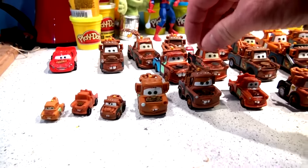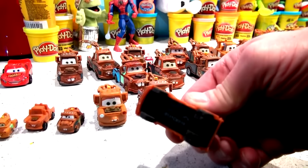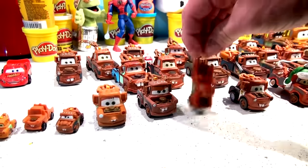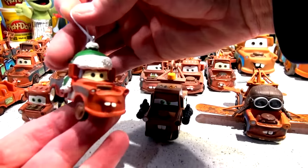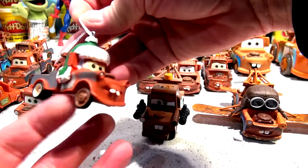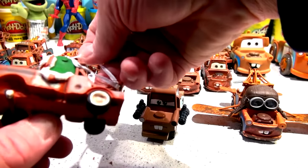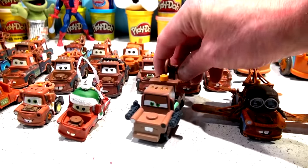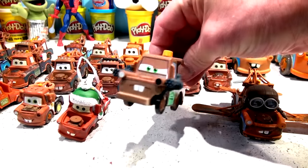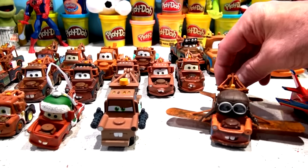These are little Maters that came on birthday cakes. Oh, this one here doesn't even have movable wheels — I don't know what that is. And one of my favorites from over the holidays: Christmas decoration Mater! See the earmuffs on his doors? And look — he had an accident, he lost his wheel, I don't know what happened.